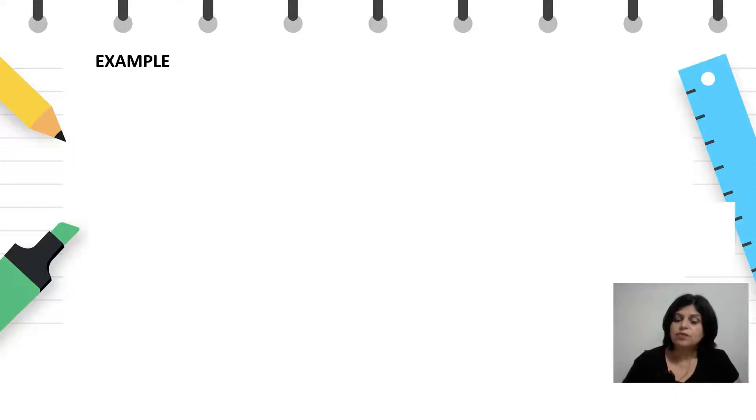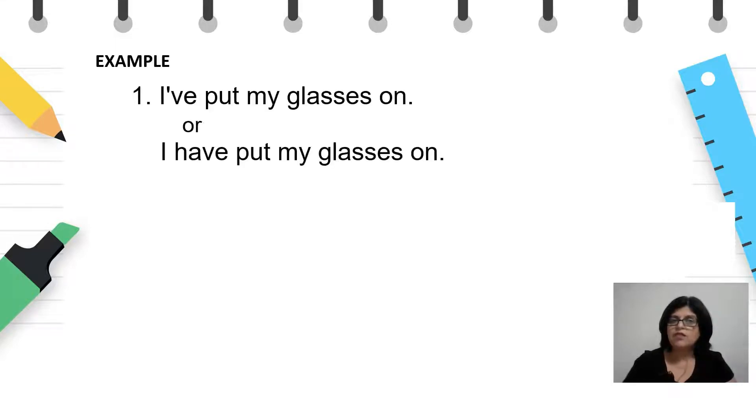For example — look at me. I've put my glasses on. I have put my glasses on. Како што гледате, реченицата е во present perfect: I've put my glasses on, но дејствието се изврши во минатото. Единствено што е сега присутен резултатот — очилата се видливи, а и ефектот од тоа дејствие е видлив.